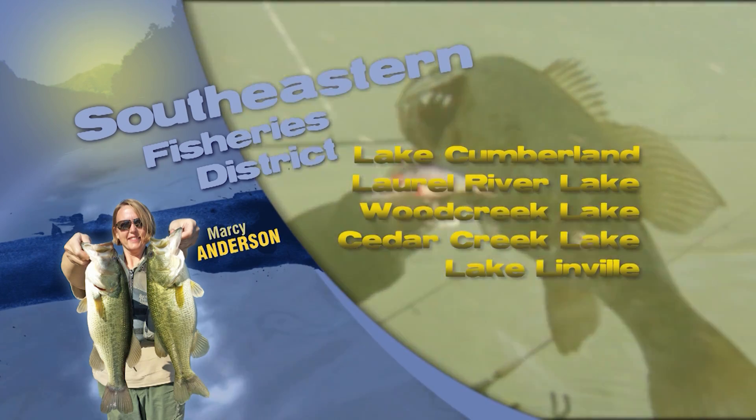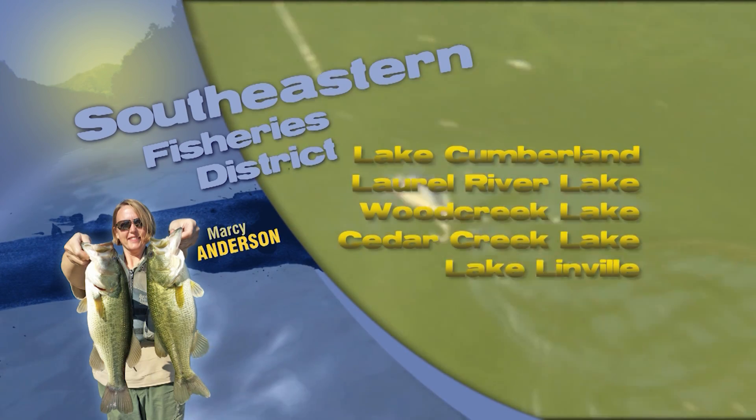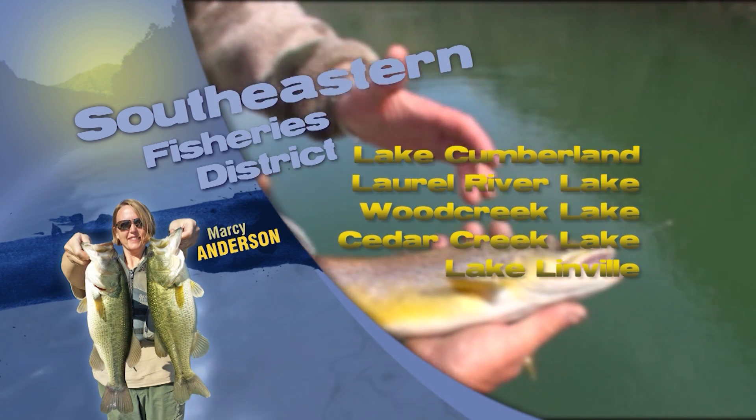On Lake Cumberland, walleyes are being caught on the main lake near the mouths of major creeks and tributaries using bottom bouncers rigged with night crawlers in 30 feet of water.